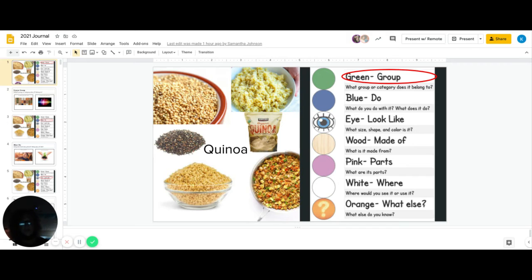Wood, what is it made from? Pink, what are the parts? White, where would you see it or use it? And orange, what else do you know about it? All right.